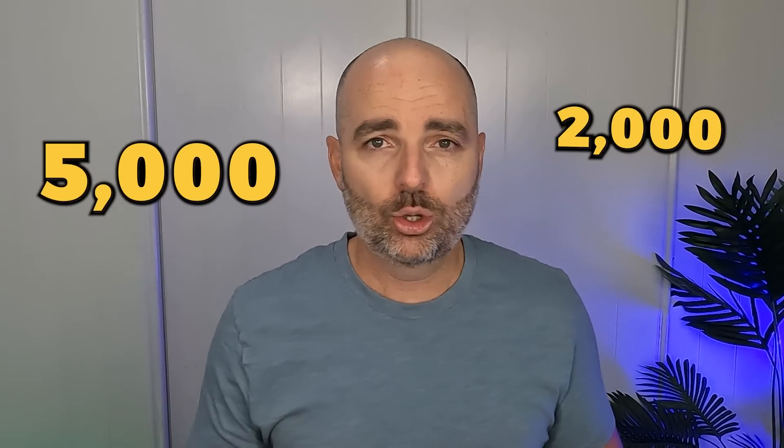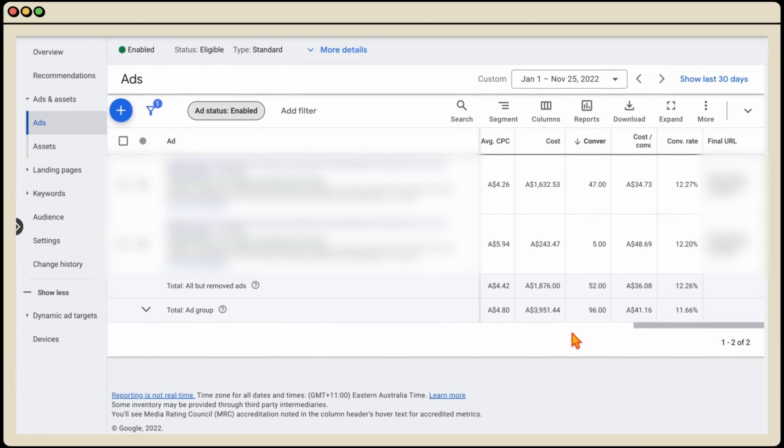Yes, Google will run some ad copy split tests, but Google needs at least 2,000 impressions — it used to be 5,000, now it's about 2,000 to 3,000 — before completing a single split test. If you have a small budget and your ad isn't getting 2,000 to 5,000 impressions in a given 30-day period, your ad copy will never come out of its endless learning loop, and this is costing you money. Even in 2023 with responsive search ads and Performance Max, you need to manually split test your ad copy.